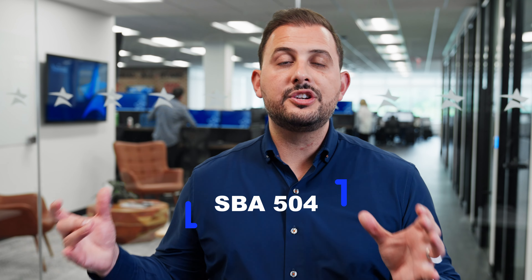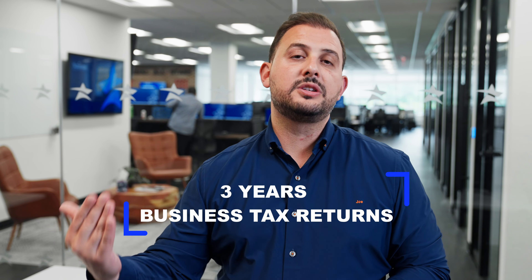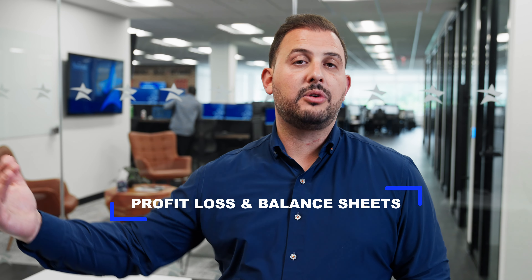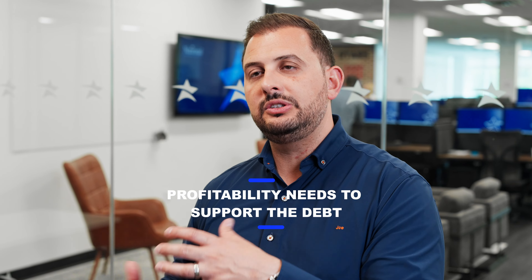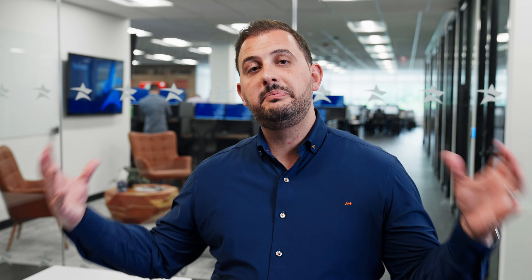The 504 is a great product used for real estate purchases with a 25-year repayment term. If you own a business and you're looking to buy a building, you'll need 3 years of business tax returns, 3 years of personal returns, the last 3 years of profit & loss and balance sheet, your year-to-date financials, and a personal financial statement. The profitability of your business needs to support the debt of the building you're buying. If you're buying real estate, your business needs to occupy 51% of the property — you can't use this for investment properties. You can also use the 504 for big machinery and equipment purchases, and you'll have to put down 10%.